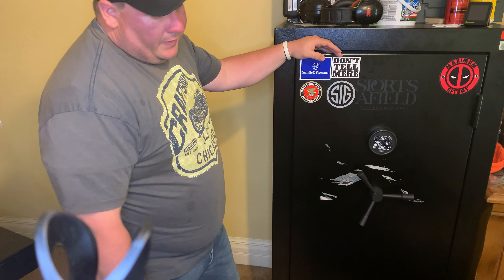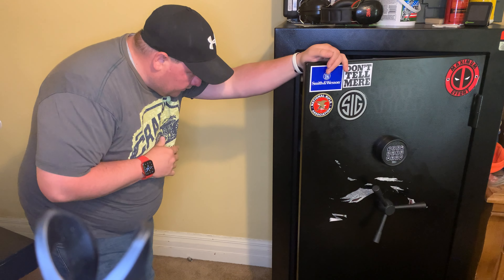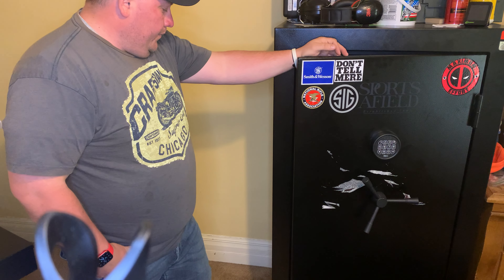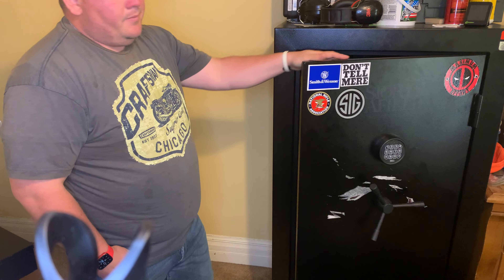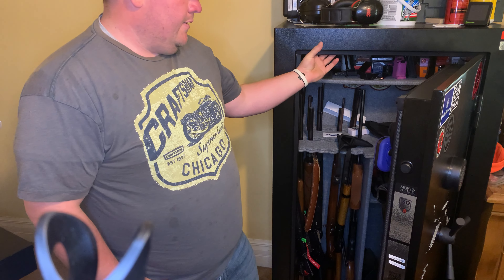This is a 30-minute fire rated safe at 1200 degrees. All of these fire safes have a certain feature — there's always this plastic seal here that basically, when the fire happens, it melts and it protects everything on the inside.